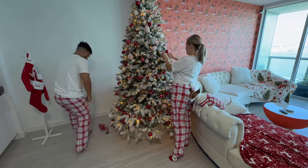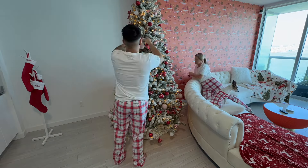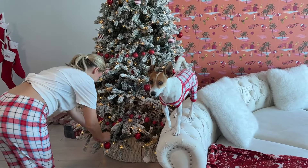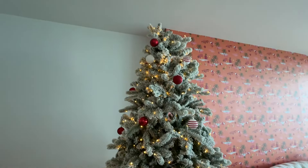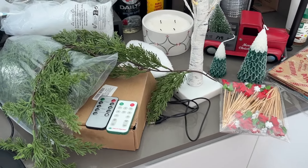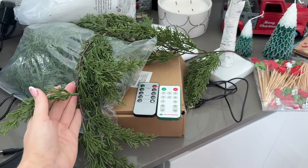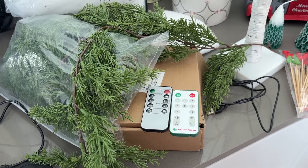Don't mind the chaos over here, but I also just got this tree topper. It's from Amazon — it's like a willow tree style; they have all the different angels. It's like a whispering angel. I just thought it was really classy and cute. I looked at a lot of tree toppers and could not find one I liked until I saw this one.